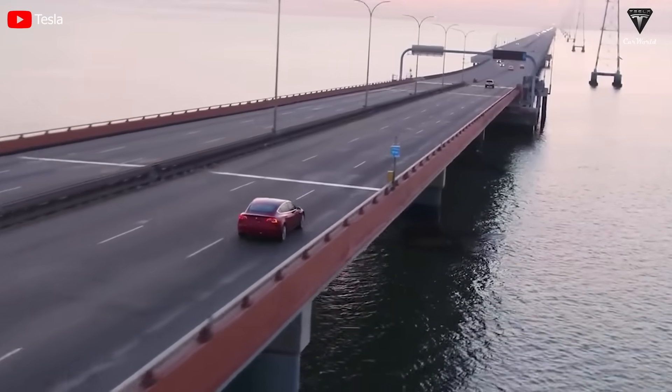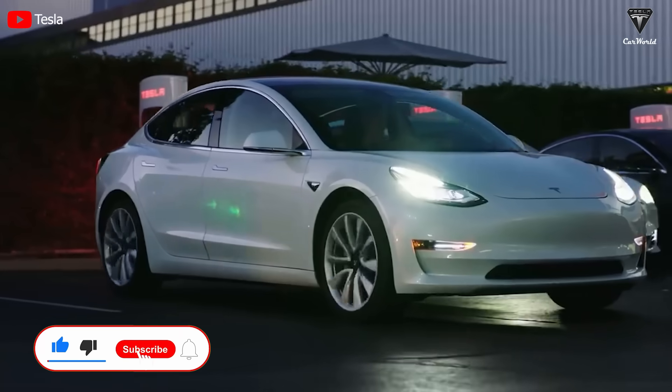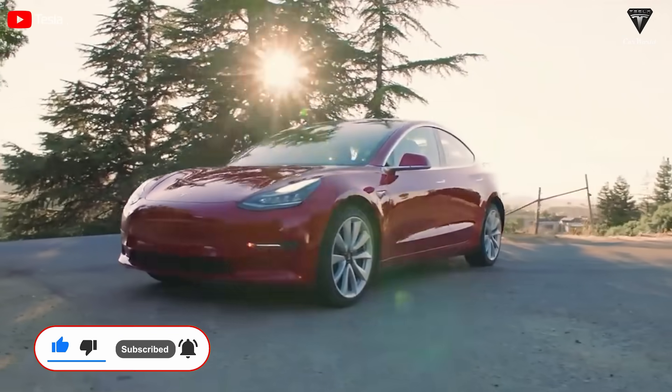Welcome back to our channel. Before we begin, please show your support by subscribing if you haven't already and ringing the bell so you won't miss out on any of our interesting videos in the future. Now let's get started.